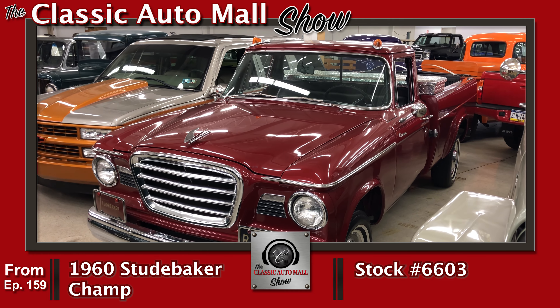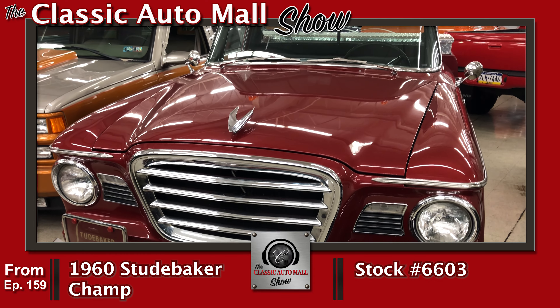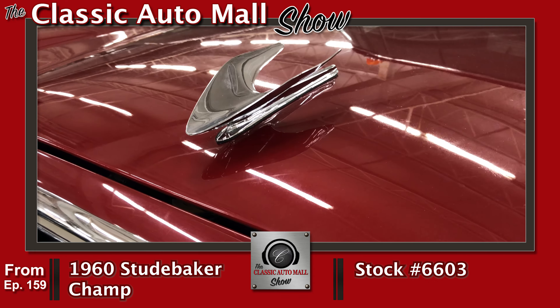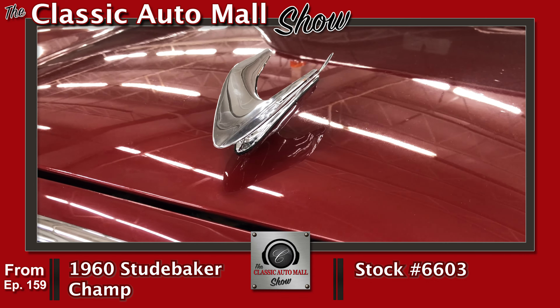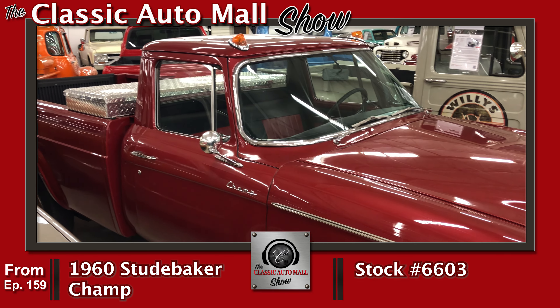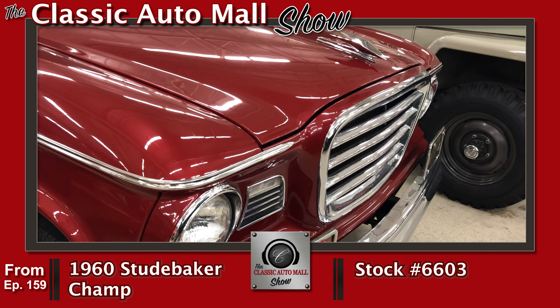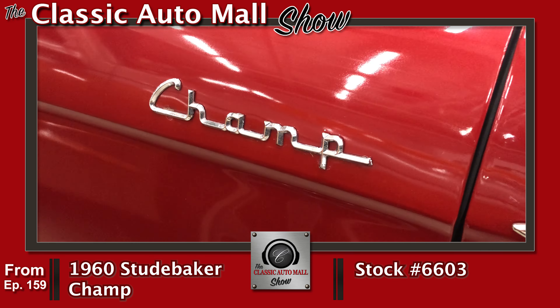Other new arrival: the 1960 Studebaker Champ pickup, Inferno Red Crystal Pearl over black and red. Frame-off restoration with known history — and that's so important if you know the history from new on these things. Two-fifty-nine cubic inch two-barrel V8, three-speed manual with overdrive. The paint is just really well done on this truck; it is such a cool little truck.